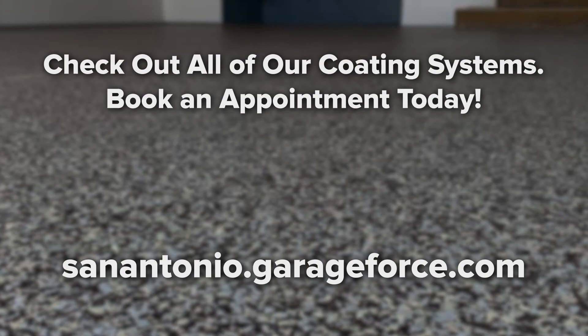Now you know why polyurea floor coating is your diamond in the rough. No need to look further unless you're interested in the close-but-no-cigar types of coatings. You'll thank yourself later when your garage floor's appearance and endurance stand the test of time. Contact us today and we'll explore the best options for you.